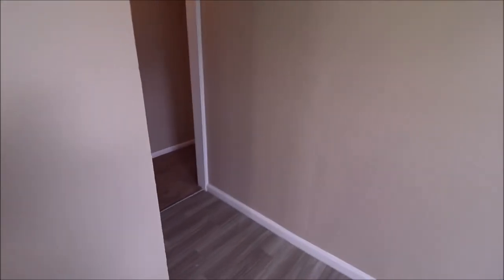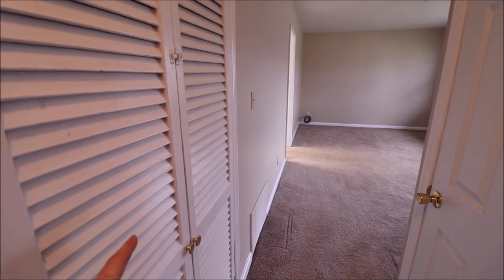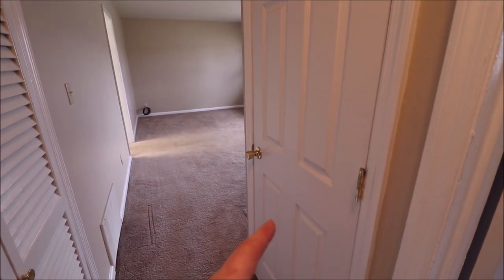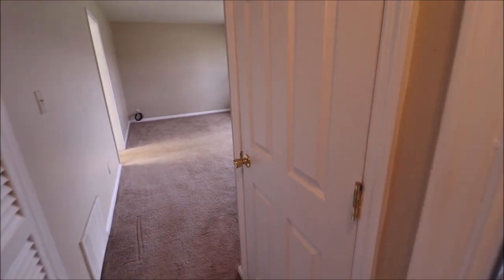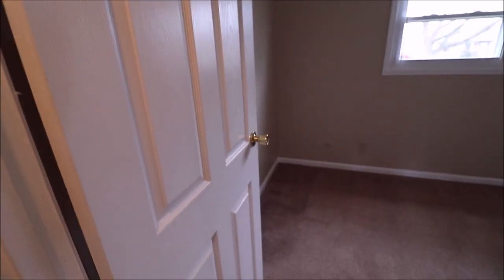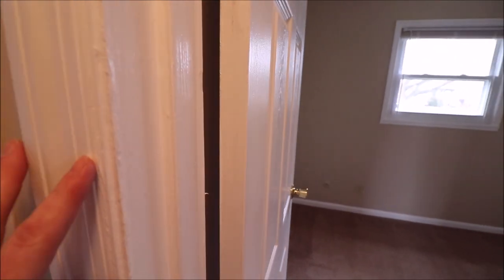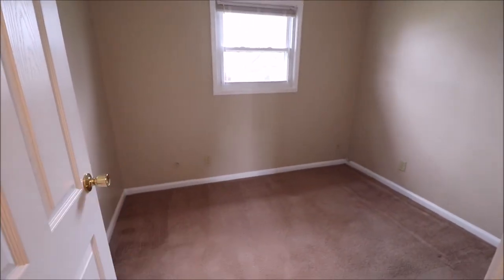The refrigerator and the range do stay. This is kind of a circular floor plan — it takes us out into the hallway, and there's the living room where we just started. This closet right here is where our furnace and water heater are. This one is a linen closet — or it could be used as a pantry because there are a bunch of shelves. All of the doors have been updated to six-panel doors, and the casing has been updated as well. You can see the updated baseboards and casing around the windows.